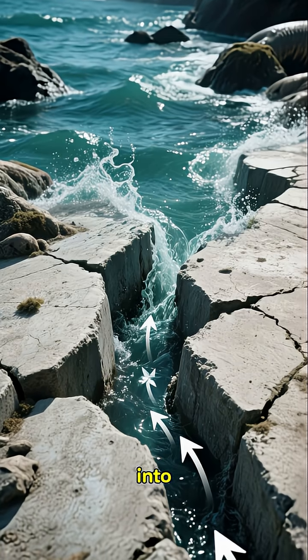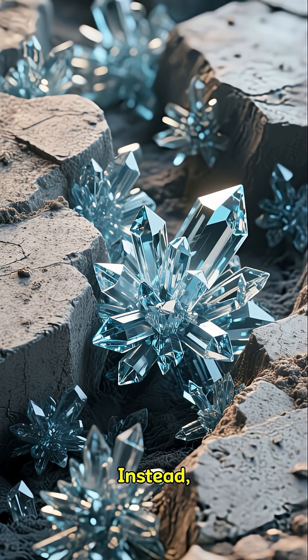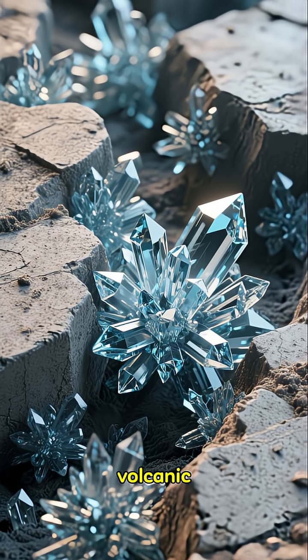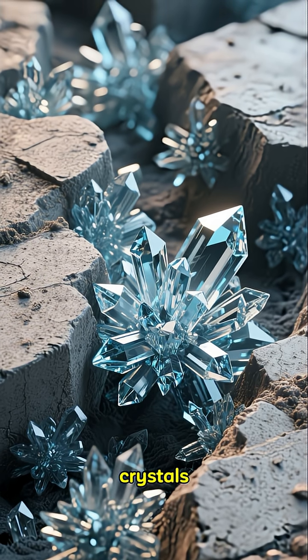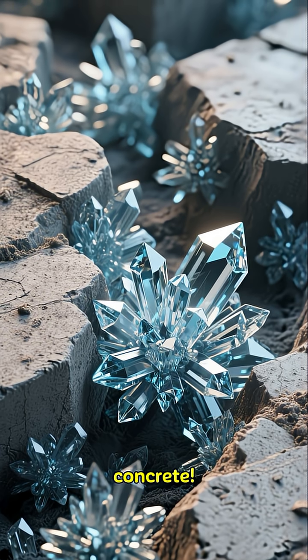As seawater seeped into tiny cracks over the centuries, it didn't weaken the concrete. Instead, it reacted with the volcanic material to form new interlocking crystals, making the structure even stronger. It's a self-healing concrete.